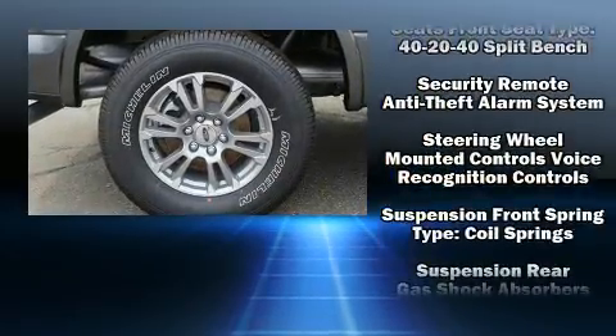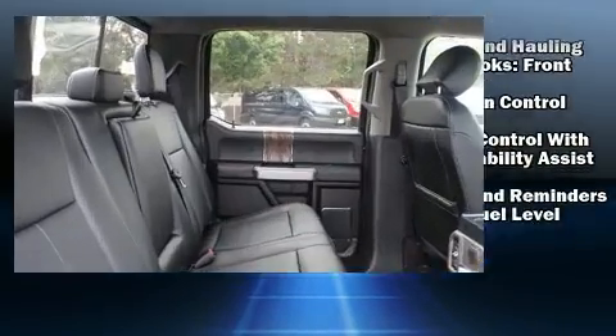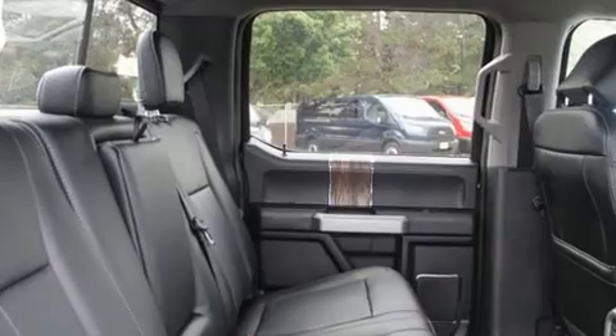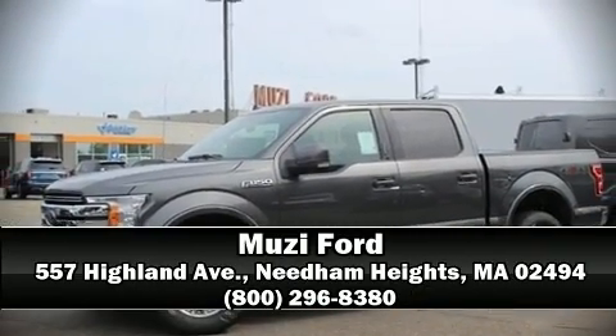For added security, Dynamic Stability Control supplements the drivetrain. Our sales reps are knowledgeable and professional. Stop by our dealership or give us a call for more information.